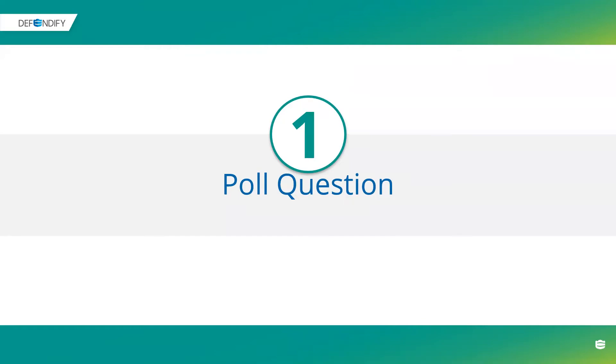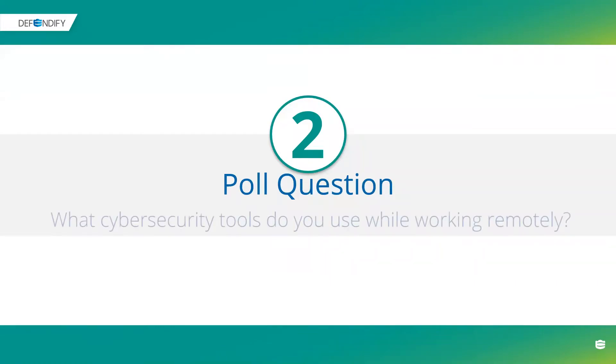We have one more quick poll question. You guys thought you were done — not quite. The next question requires a little more participation; it's multiple choice, so select all that apply. What cybersecurity tools are you currently using to support your work-from-home staff? We've got two-factor and multi-factor authentication, a password manager, VPN, internal vulnerability scanning, external vulnerability scanning, wireless hotspots, phishing simulations, awareness videos, policies and procedures, and endpoint detection and response or mobile device management solutions.